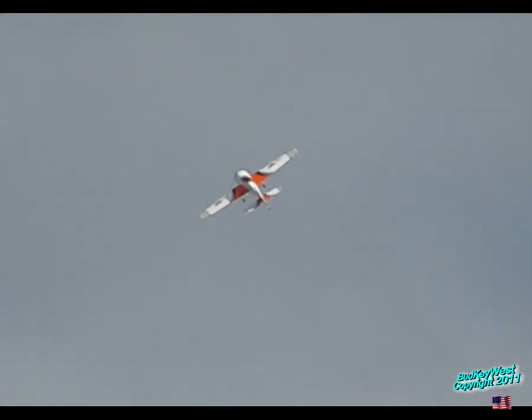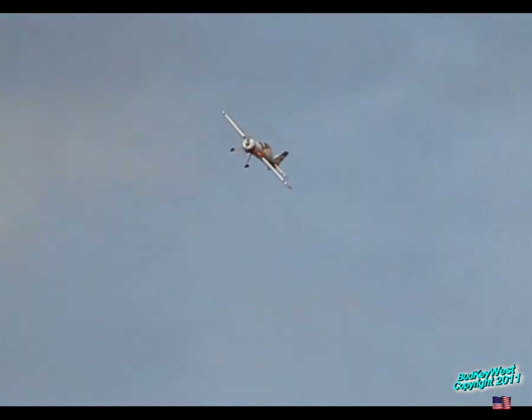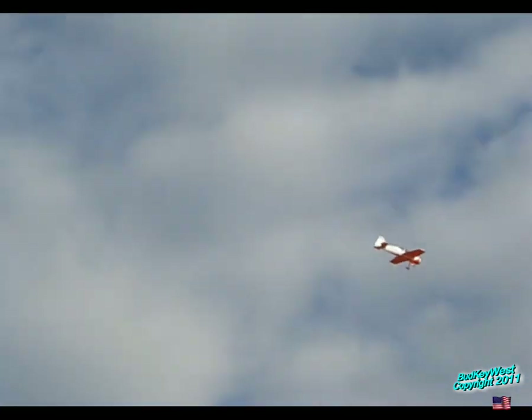Oh man, it's a beautiful day for shooting. Clear. Alright, give us a nice low flyby, Robert.